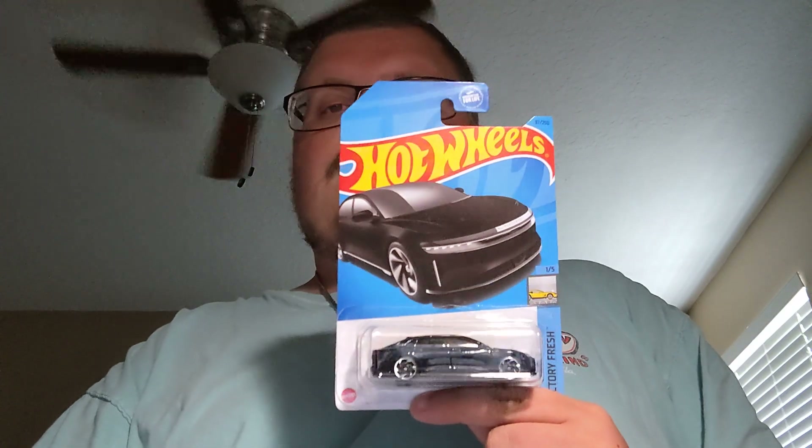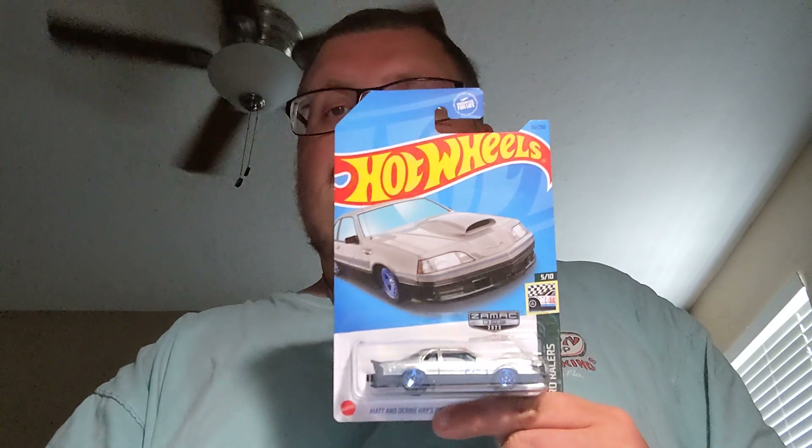Next up is the Lucid Air recolor in black. Always a cool car to add to the collection. Next up is the new Zanmac I found — a 1988 Pro Stock Thunderbird. That's a cool casting.